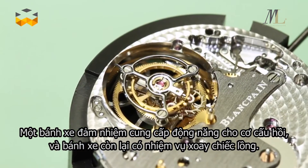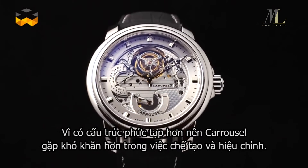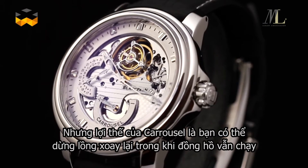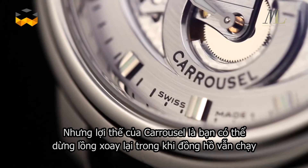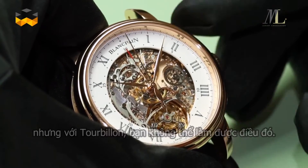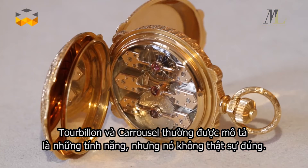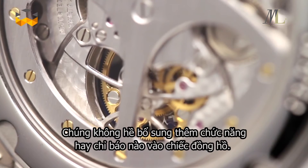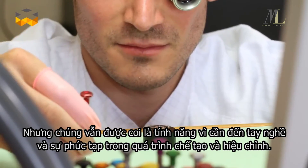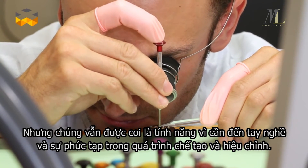One gear train delivers energy to the escapement and the other regulates the rotational speed of the carriage. Because of its more complex construction, the carousel is more intricate and difficult to make and regulate. But the advantage of the carousel is that you can stop the cage and the watch will continue to run, which is impossible with a tourbillon. Very often tourbillons and carousels are described as complications, but this is not exactly true, because they do not add a function or indication to the watch. However, they can be considered complications thanks to their very high level of complexity and the skills needed to manufacture and adjust them.